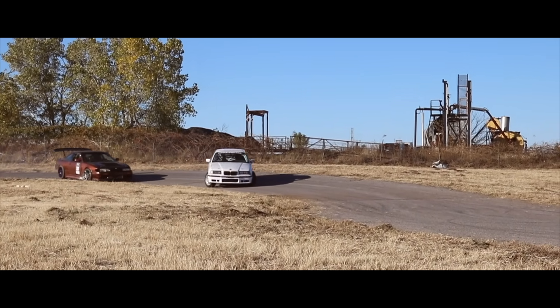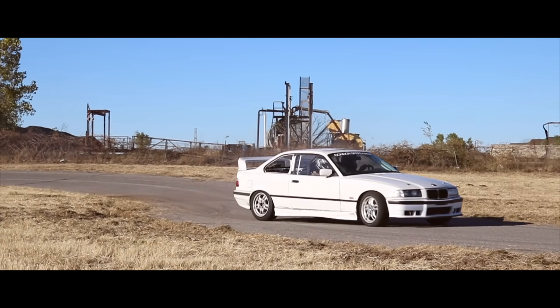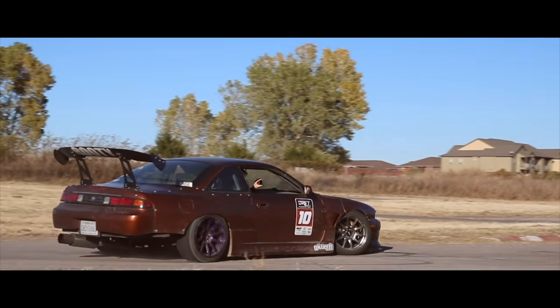What is going on everybody, welcome back to another video. Today it is the top five best upgrades for your E36 to make the thing look brand spanking new. Let's go ahead and start off with number five.